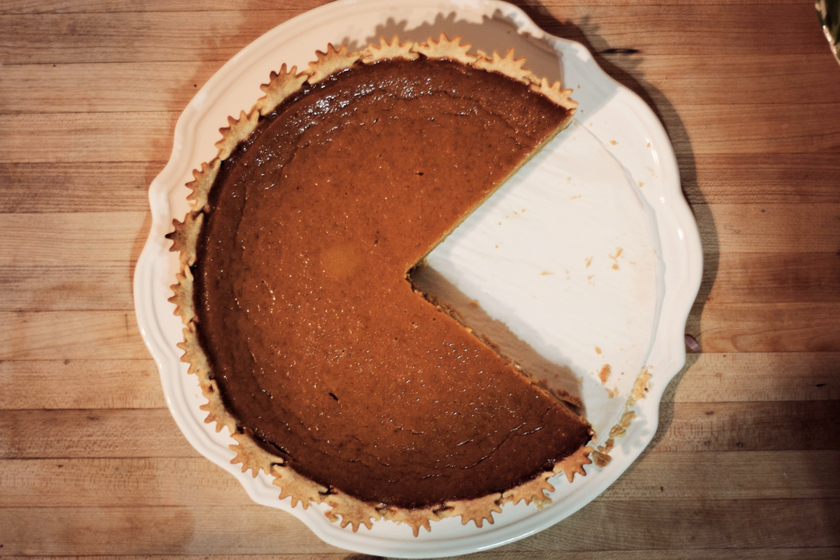Pies made from pumpkins use pie pumpkins which measure about 6 to 8 inches in diameter. They are considerably smaller than jack-o'-lanterns. The first step for getting the edible part out of the pumpkin is to slice it in half and remove the seeds. The two halves are heated until soft, in an oven, over an open fire, on a stove top, or in a microwave oven. Sometimes the pumpkin halves are brined to soften the pulp instead of being cooked.